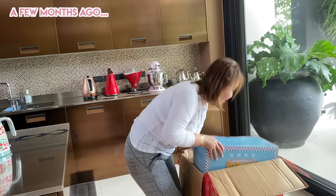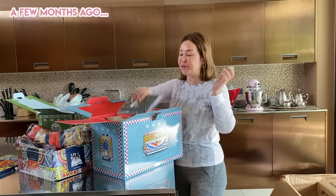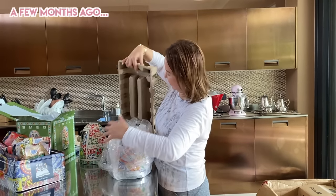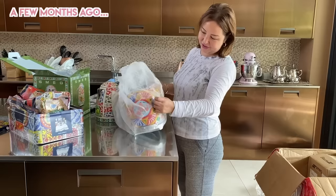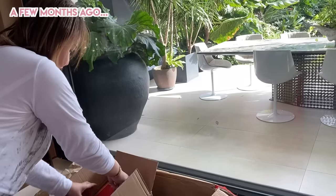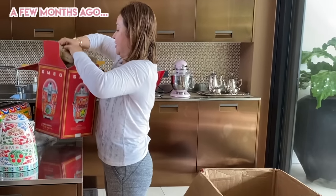This is a bread coaster! I ordered this before the pandemic and it was packed in storage. Oh my gosh — wow, so nice! Look, it's so nice!